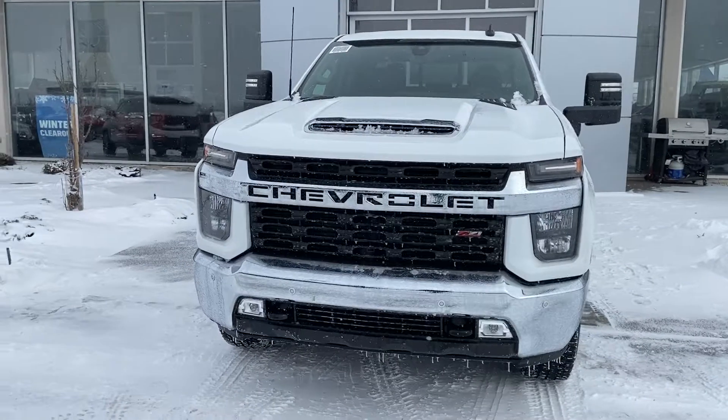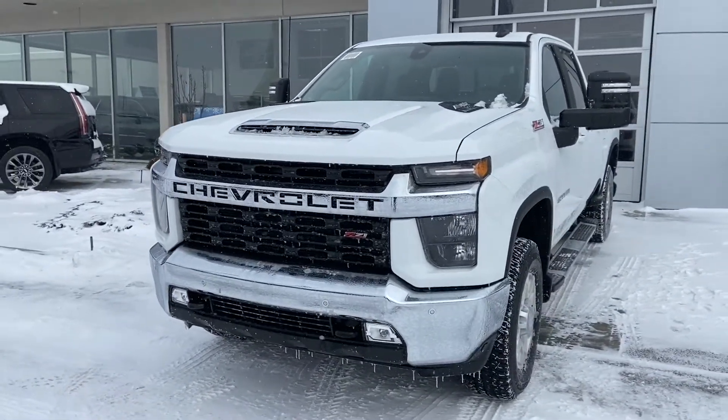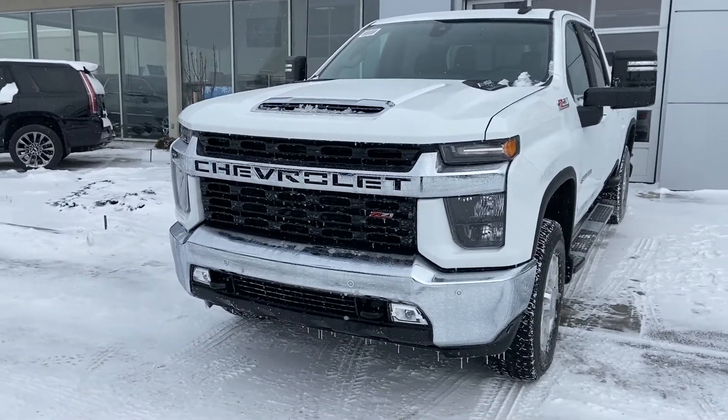Thanks for taking the time to watch this brief walk-around video on this beautiful 3500 Silverado. If you're ready for the power of the Duramax and the luxuries of the Silverado, come down and see us at GSL GM City, 1720 Bown Trail Southwest.